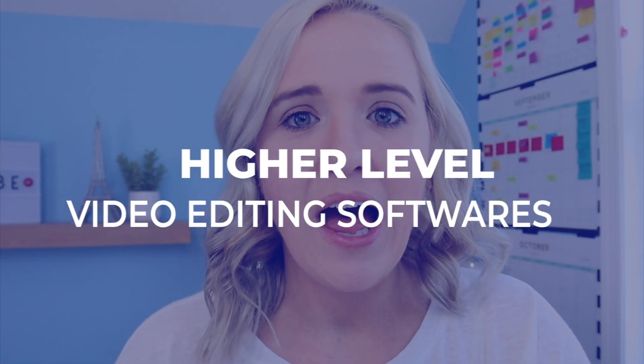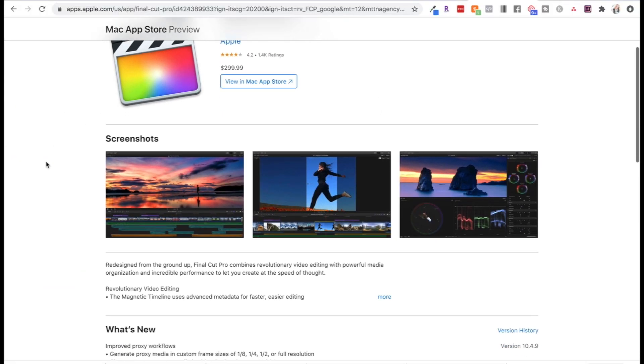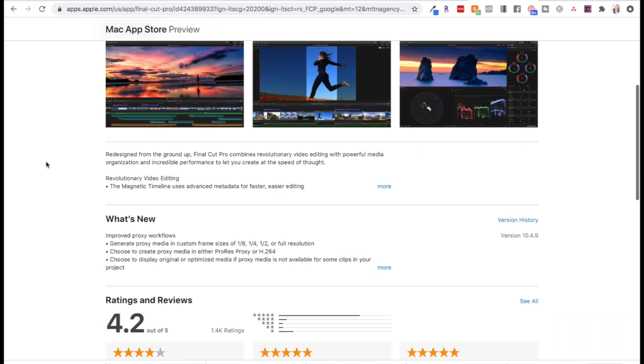Next up, let's talk about that higher-level editing. Once I used iMovie, I then upgraded to Final Cut Pro. This is only available for Mac and Apple users. The reason I picked Final Cut Pro is because it had a lot of similarities to iMovie — I looked at iMovie as Final Cut Pro on training wheels. When I transitioned, a lot of the shortcuts looked similar, but it was way more advanced, and it did take me a long time to learn my system and process.